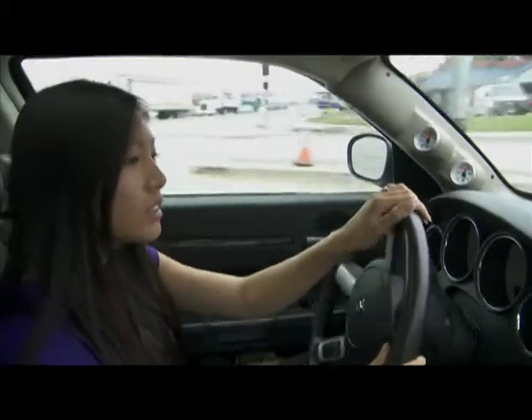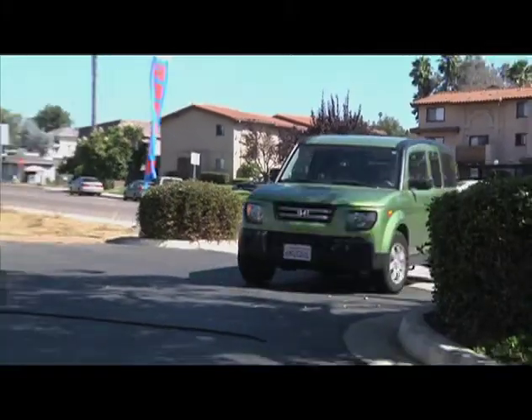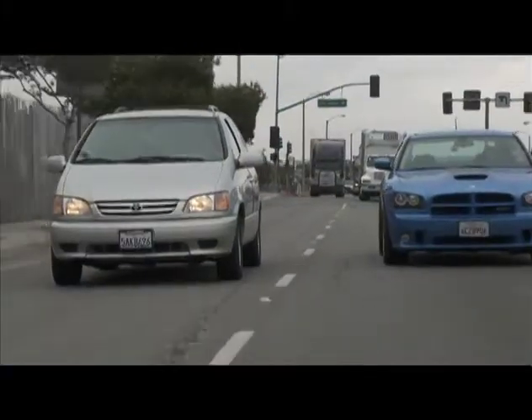How often you should change your oil depends on the kind of driving you do. If you make mostly short trips, change it at least twice a year. If you take longer trips, follow your car maker's recommendations.